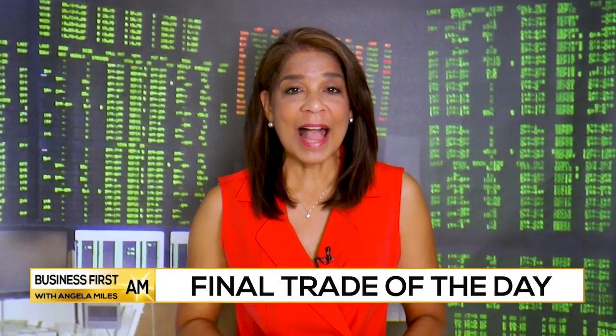The national average on a gallon of gasoline is $3.85, according to AAA. Pro trader Jane Galena is setting up for a way to potentially profit on the price hike in oil. Hello to you, Jane. Hello, Angela.